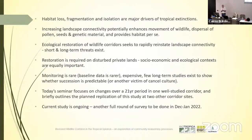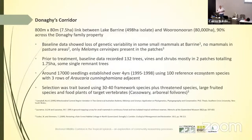In terms of ecological restoration, you need to understand that monitoring is rare. Baseline data is extremely rare — these are very expensive things to do. There are very few long-term studies that exist to show whether succession is predictable or not, and there's a lot of debate about the whole concept of succession. Today's seminar focuses on 21 years of change in one well-studied corridor and will briefly, at the end, outline the replication of this study at two other sites. The current study is ongoing — we've got another round of sampling to do later this summer.